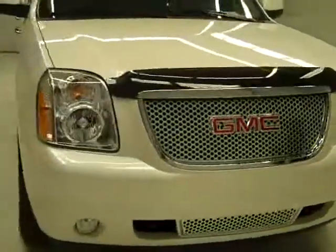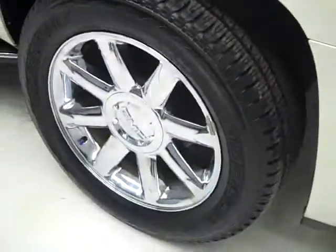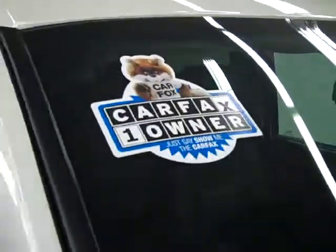This is stock number B1263, a 2010 GMC Yukon Denali. The color is white pearl, only 8,000 miles, and a 6.2 liter V8 engine. These Bridgestone Dueler HL tires have quite a lot of their tread left — around 90%. The vehicle is a one-owner with a clean Carfax.